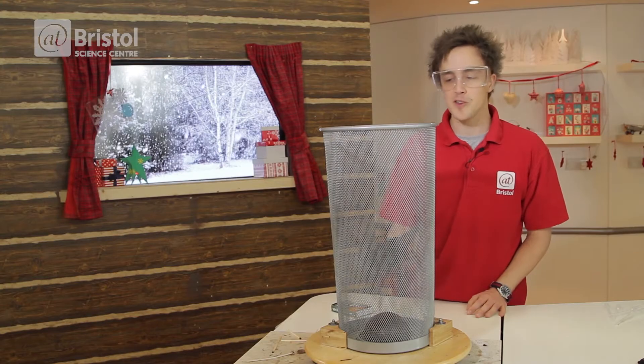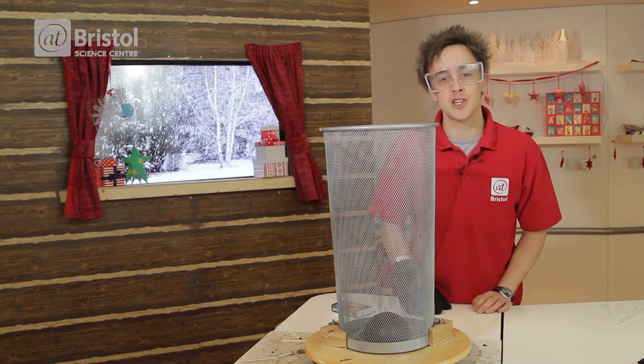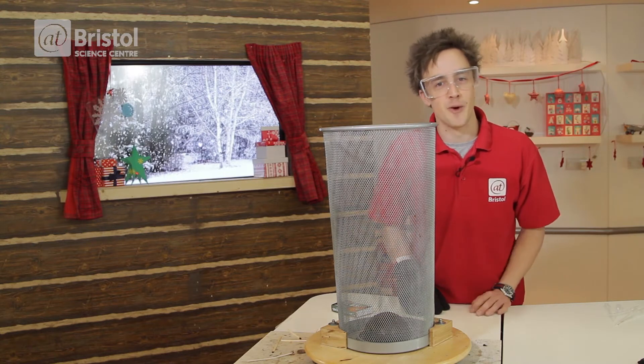So there you have it — a Christmas pudding fire tornado. Thank you very much for watching and a Merry Christmas from everyone here in Bristol.